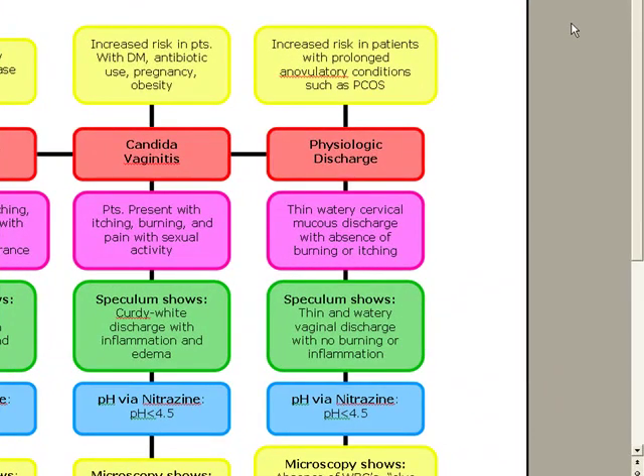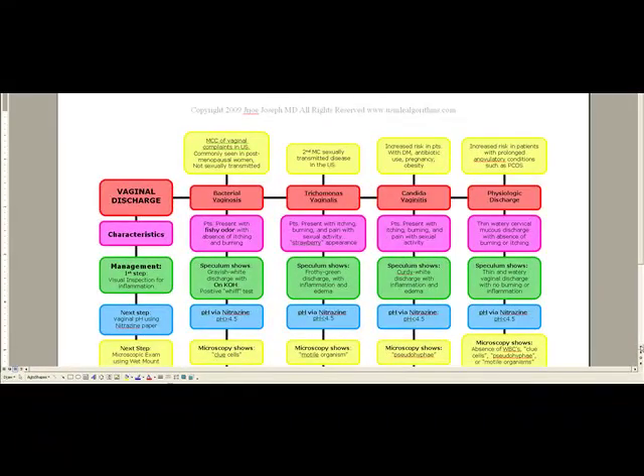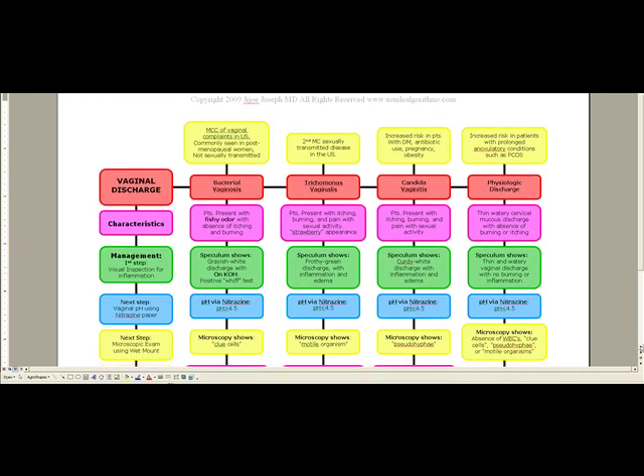Our next topic is vaginal discharge, and we're going to go into the characteristics and management of different causes of vaginal discharge. Let's start with bacterial vaginosis. Bacterial vaginosis is our most common cause of vaginal complaints in the United States.